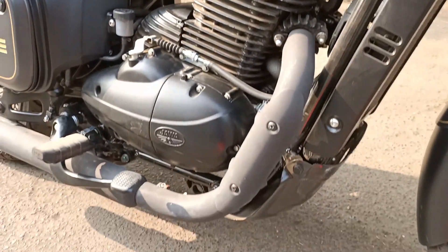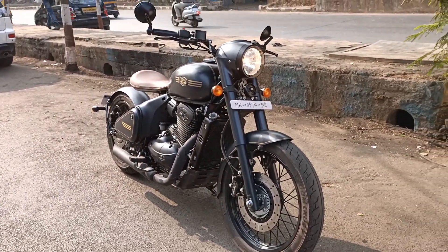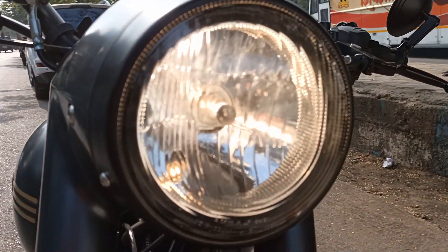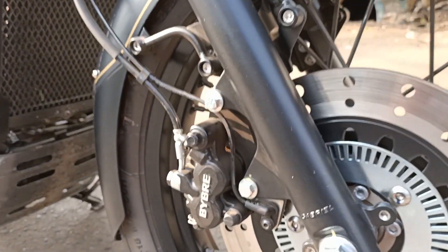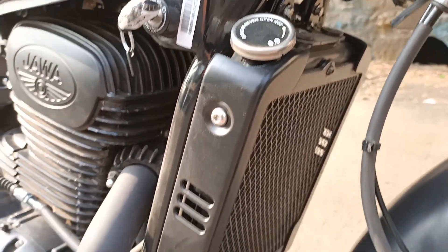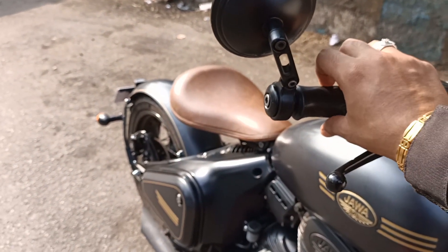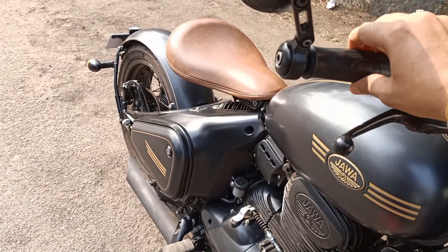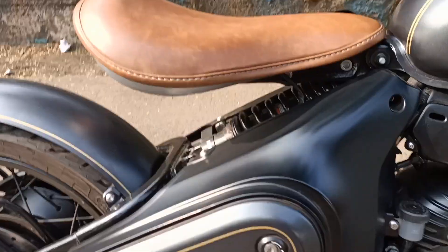Prices are going to be around 1.96 lakh ex-showroom Mumbai. Looks identical to the other Java models from the front — full spool halogen headlamp, Brembo brake calipers, Gabriel suspension, nice big radiator. The twin exhaust pipe looks good too. Let's hear it — it's pretty loud for a stock pipe.